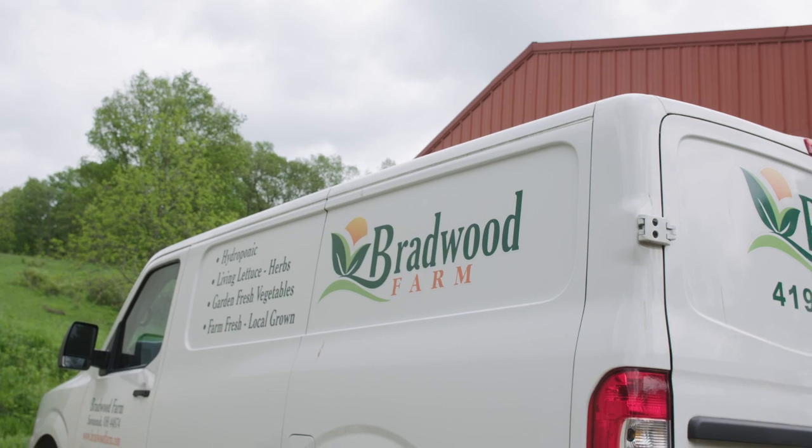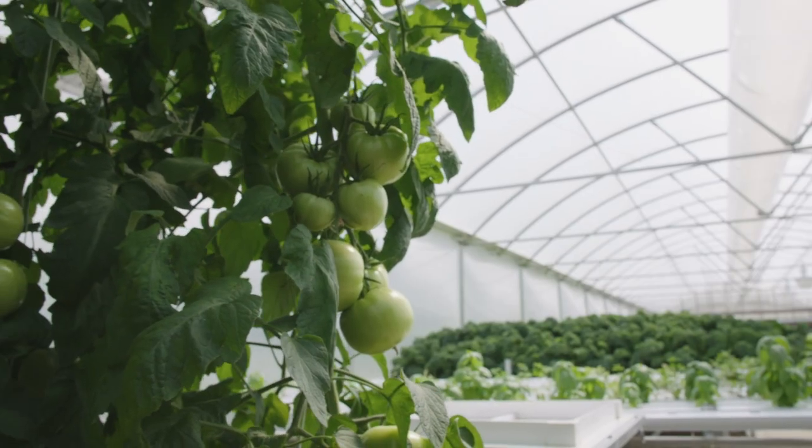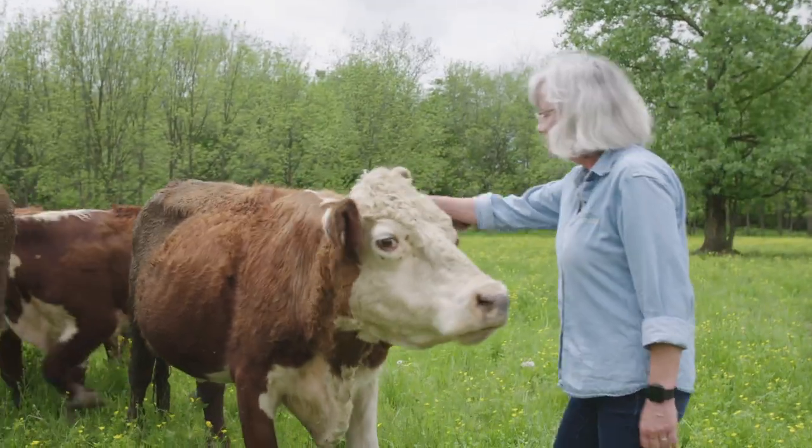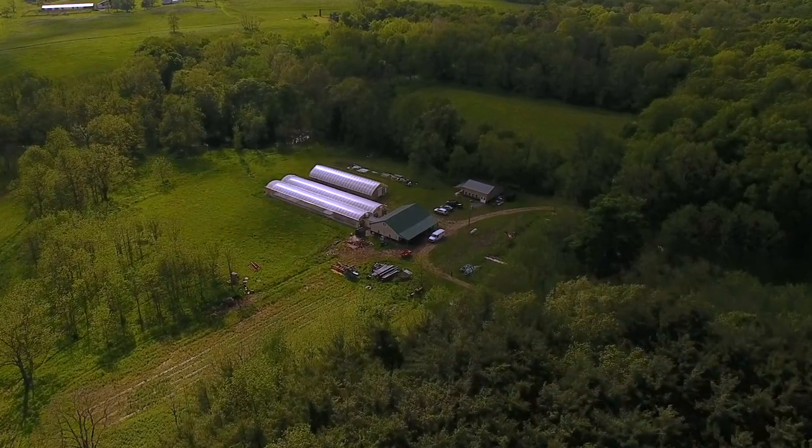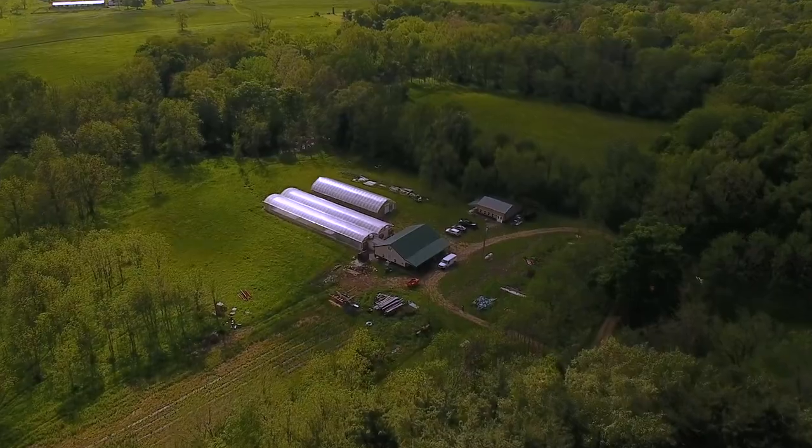They said they were going to grow lettuce and stuff in space. We just thought that was amazing. At Bradwood Farms, we do a little bit of everything. Our main product right now is the hydroponic greenhouse. We do raise beef cattle and we have some hogs we raise. I have some chicks I'm raising up, and in the spring we do maple syrup and in the fall we have hops. The property is 130 acres — it was formerly a Girl Scout camp and we've been here since 1999.